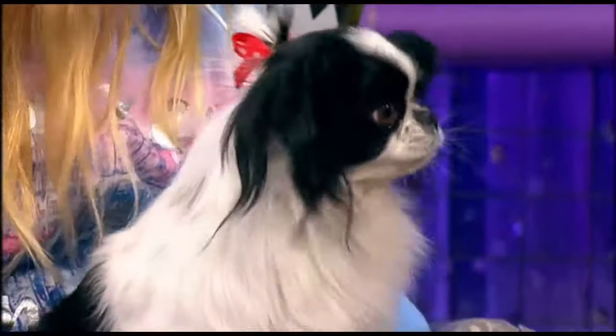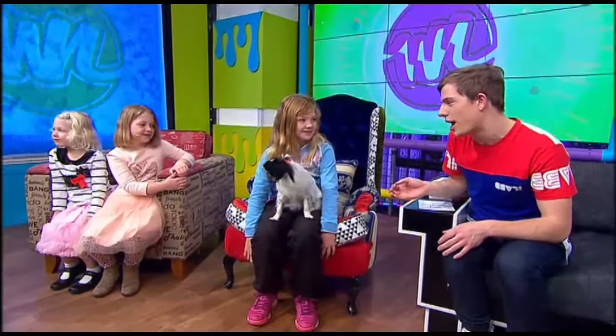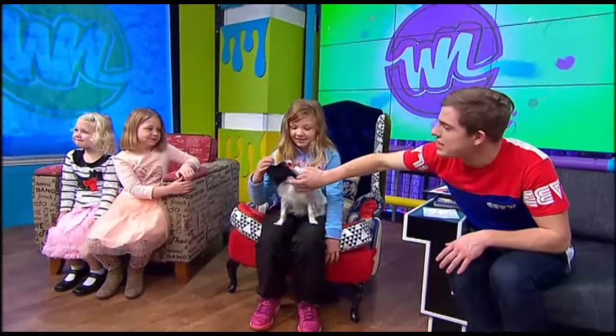I heard that Papillon is actually the French word for butterfly, hence why the ears look like a butterfly.